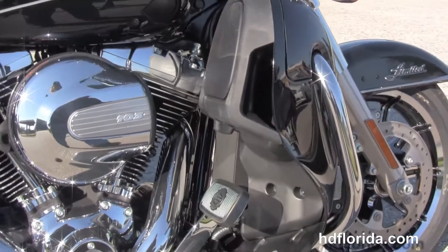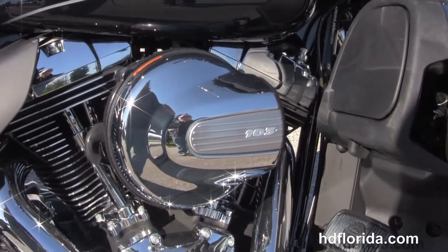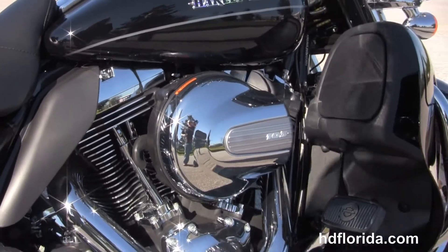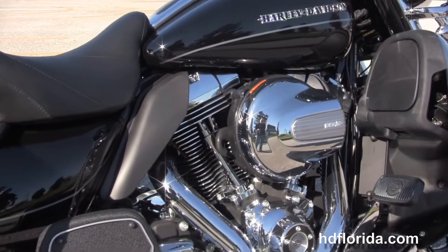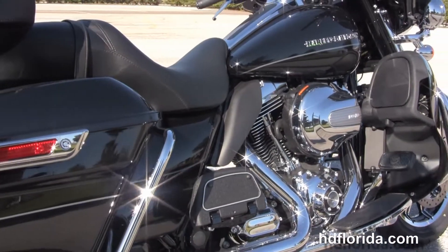We head on back to the color matched lower fairings that house the radiators and fans for the twin cooled 103 cubic inch high output twin cam engine with 6 speed cruise drive transmission, full size rider and passenger floorboards where the passenger floorboards are height adjustable.